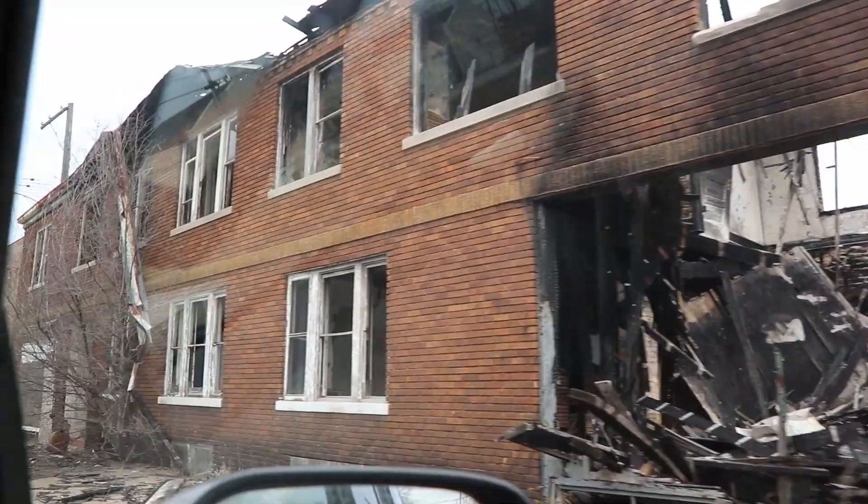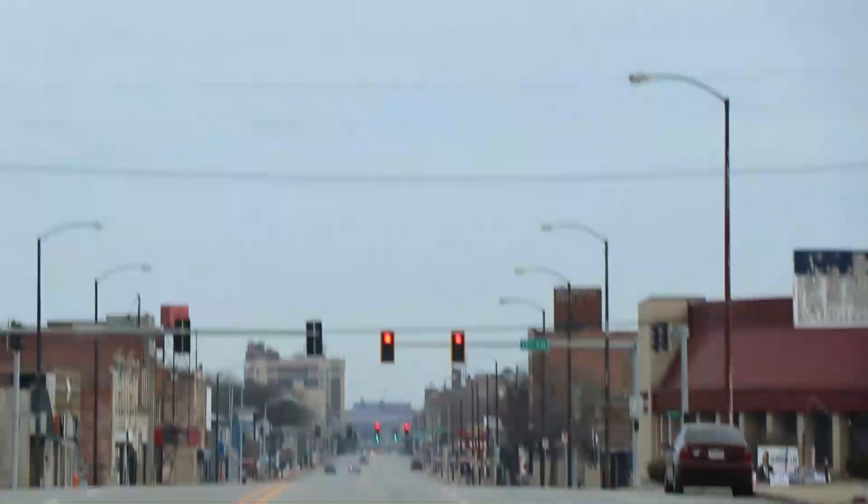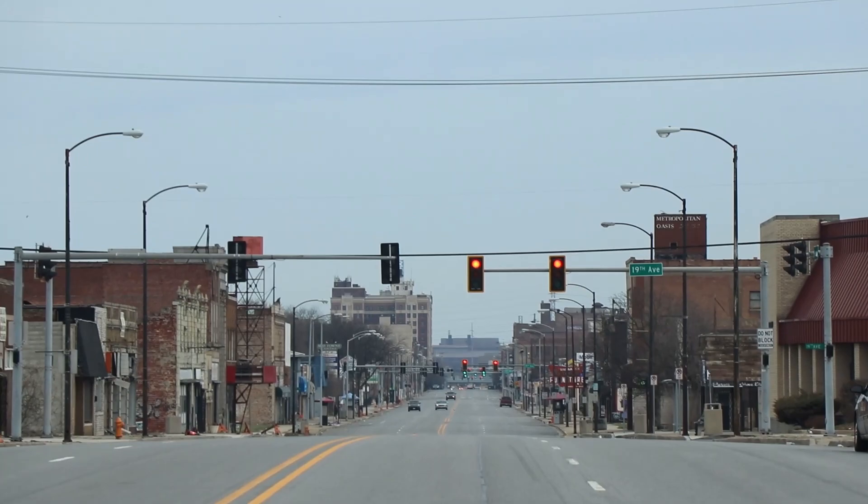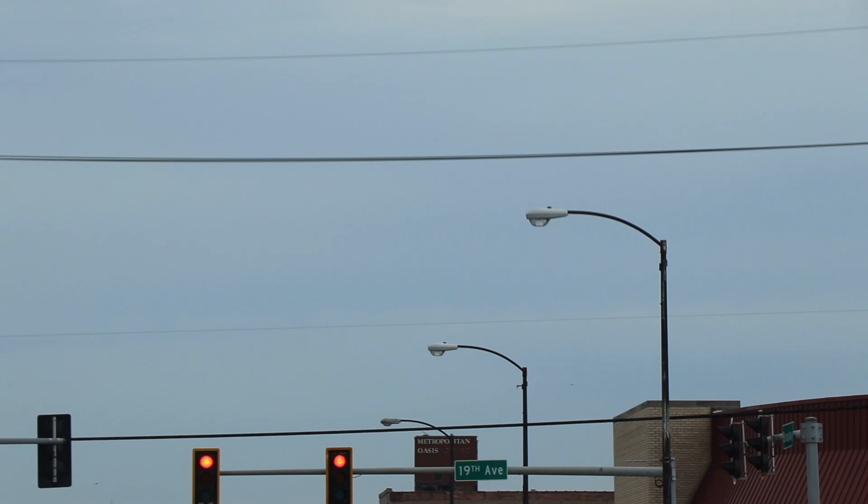Yeah, it's like a disaster. So up here we're gonna pull up to the bank. It's kind of a cool view on the outside of it. It looks like a bank with the big pillars made of granite. So make sure we catch that.